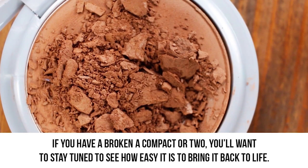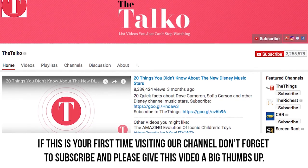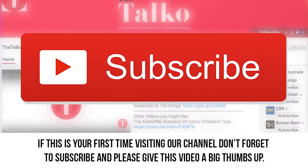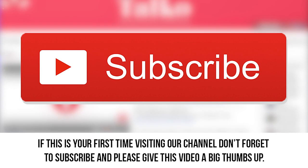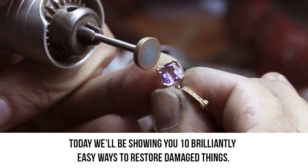If you have a broken compact or two, you'll want to stay tuned to see how easy it is to bring it back to life. Today, we'll be showing you 10 brilliantly easy ways to restore damaged things.